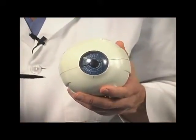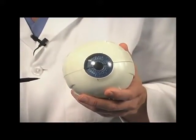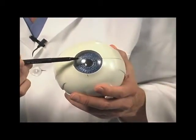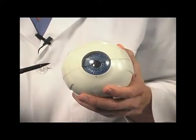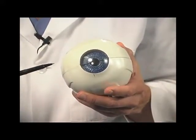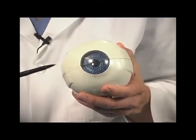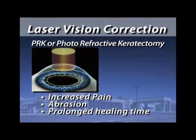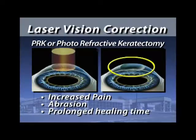With PRK, we use the same laser, same software — everything's identical. But instead of doing the surgery underneath a flap, we do the laser treatment right on the front surface of the eye. We call this technique PRK, which stands for photorefractive keratectomy. This technique has been used by the Air Force on their pilots for many years, so you know it gives a good vision result. The main difference between LASIK and PRK is that PRK has more post-operative pain because we've created about an eight millimeter abrasion on the front surface of the cornea, and it takes about four days to heal.